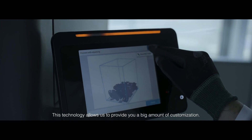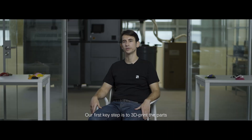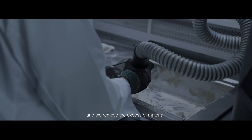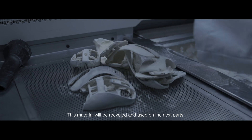This technology allows us to provide you a big amount of customization. Our first key step is to 3D print the parts, layer by layer. Then, when the parts are ready, we take them out from the powder and we remove the excess of material. This material will be recycled and used on the next parts.